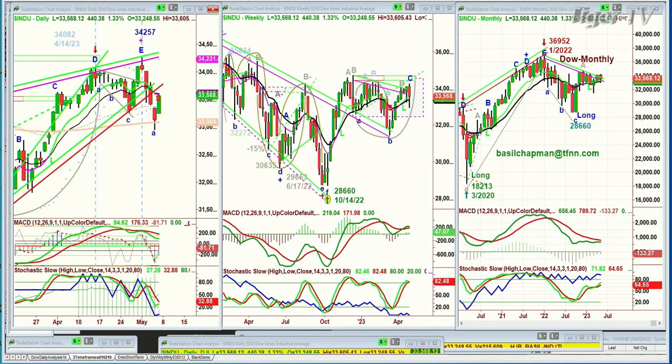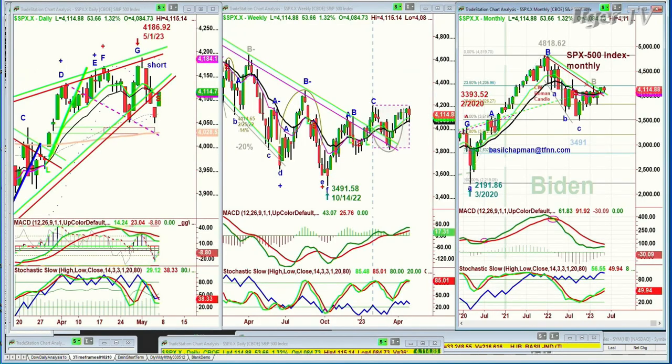We're looking at the Dow up huge — it's up 439 points at 33,568. S&P is also up very sharply; S&P is up 53 at 41.14.